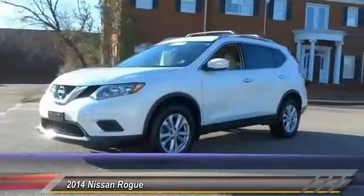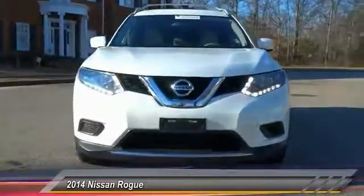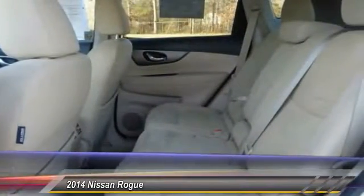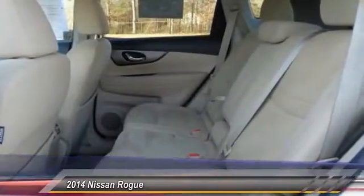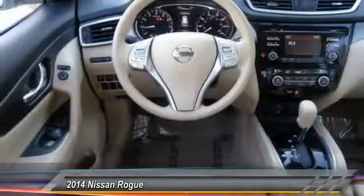This vehicle has less than 40,000 miles. Here are some of this vehicle's great options: keyless entry, traction control, anti-lock braking system, stability control, steering wheel audio controls, backup camera, Bluetooth, adjustable steering wheel, power steering, driver airbag.